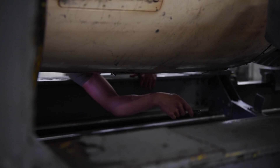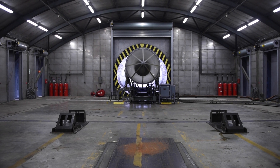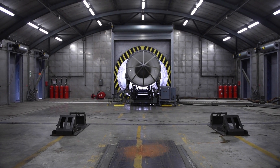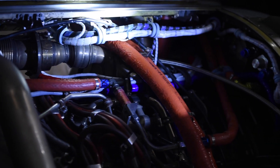The reason we test the engines in the Hush House is due to the noise pollution they can create. We have sound suppression material all in the walls and it maintains a quiet environment. We have more capability to inspect the engine while it's running, and we have a lot of gauges to monitor the engine, so we ensure we're producing a good quality product.